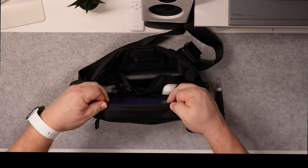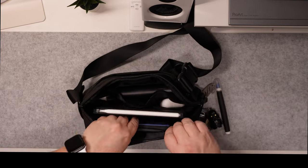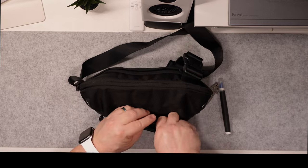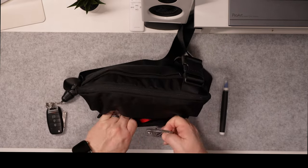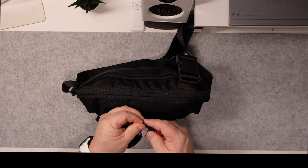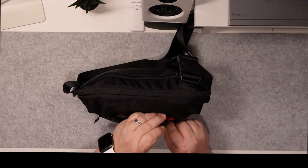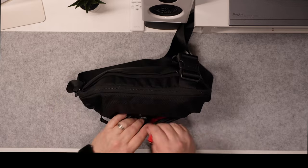The TomToc Compact EDC Sling Bag is a really great buy. This bag is made of Cordura Ballistic Nylon — it's incredibly sturdy, lightweight, and water resistant with heavy-duty durability. It also has a YKK zipper for secure and long-lasting usage.